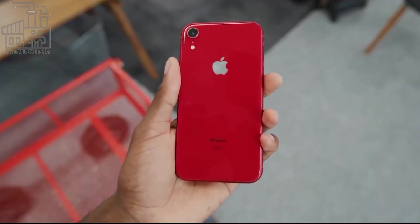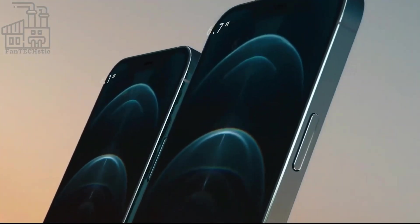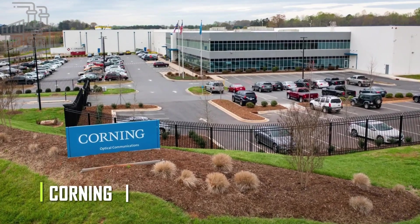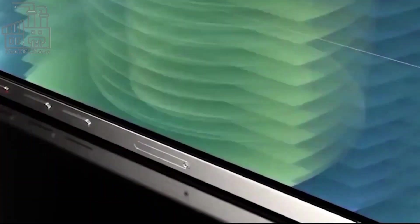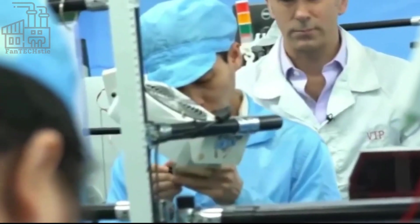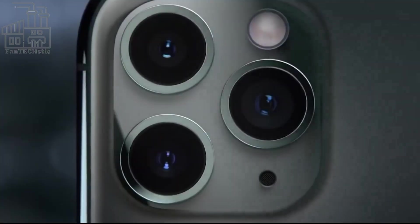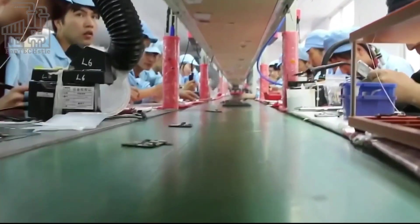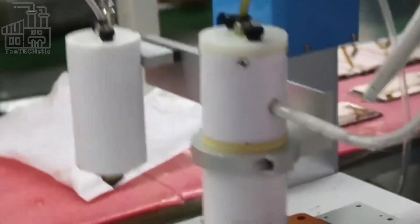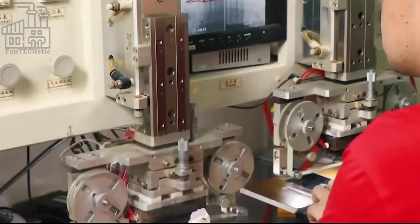The next component assembled is the screen, supplied by a glass company in the US called Corning. After the screen is fixed, it's connected to an external processor, and if nothing is wrong, it should display the home screen of a regular iPhone. Next, the microchips are installed, and these are produced by Samsung. Other small and delicate components are also installed: the gyroscope from Switzerland, audio chips from Samsung, flash memory from Toshiba in Japan, the battery from Samsung and another electronics company in China, camera from Sony, Wi-Fi chip from a company in the US, A-series processors from Samsung, compass from AKM Semiconductors in Japan, and many others.